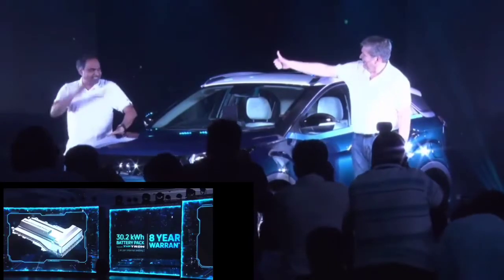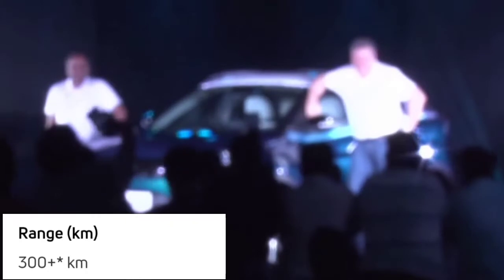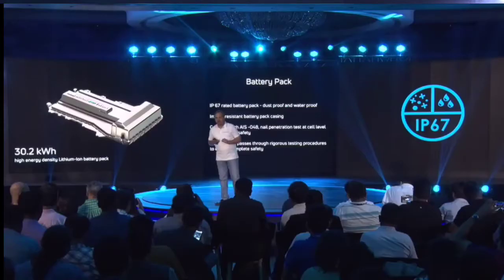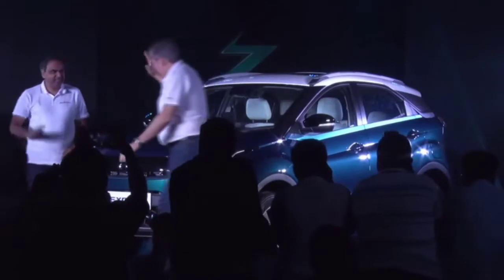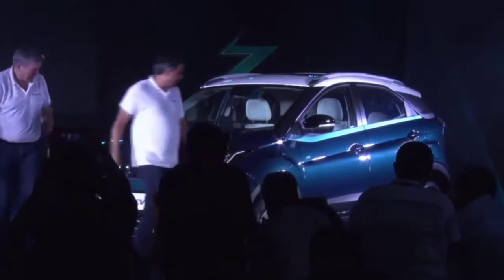This car comes with a battery warranty of eight years or 1.6 lakh kilometers, and it covers around 300 kilometers on a single full charge, thanks to its 30.2 kWh lithium-ion battery. Eight years and 1.6 lakh kilometers — that's outstanding, and it's designed to gain the confidence of Indian customers.